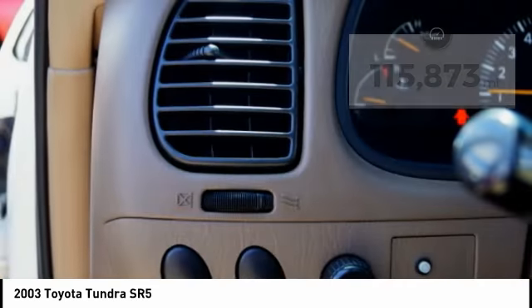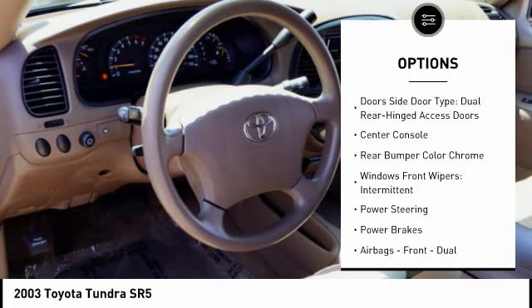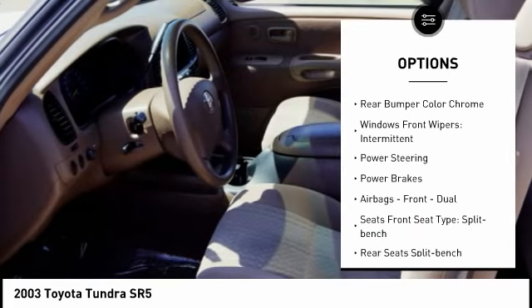Here are some of this vehicle's great options: power steering, cruise control, clock, power brakes, center console, and tachometer.